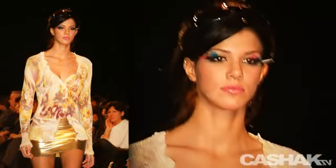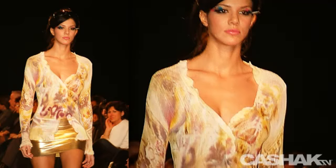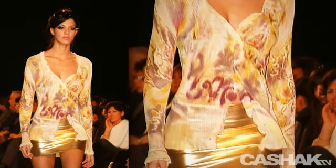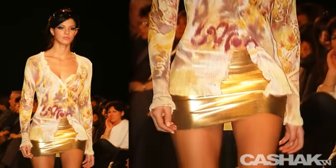Here we have a unique watercolor design blouse — the colors are sure to make a chic statement. With long fitted sleeves matched with a metallic gold mini skirt. Mini skirts add a sexy appeal to any outfit. You'll make sure to turn heads on Avenue Montaigne in this outfit.